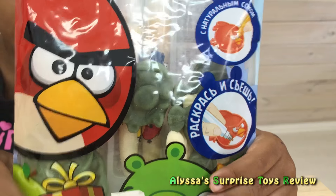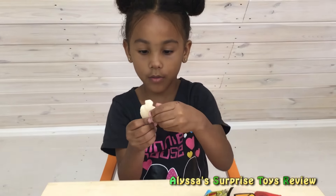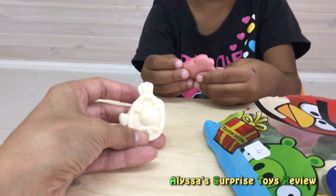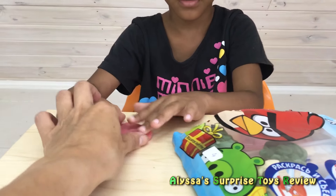So do you want to start? Let's open it. So what do we have inside? Oh, this is like a boy. Oh, that's an egg bird, right? Like Matilda or something? Matilda! And then who is that? Oh, that's the red bird.